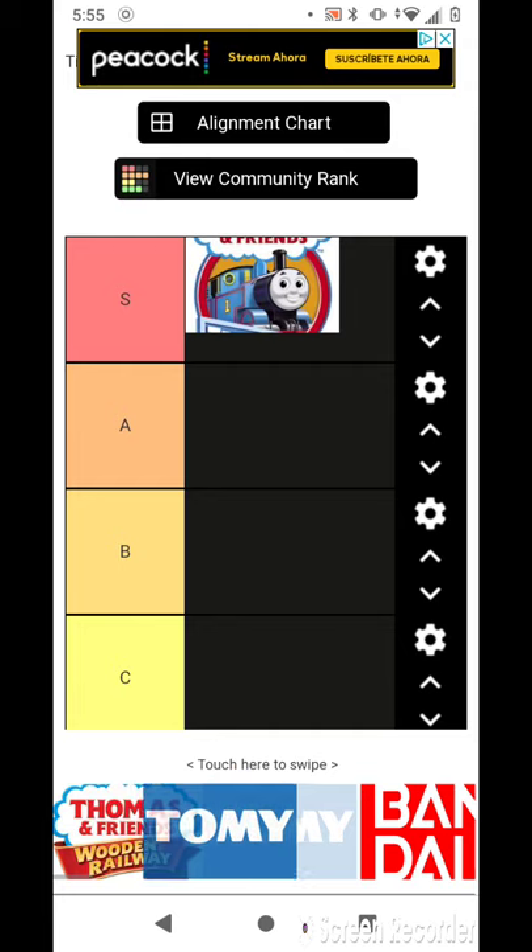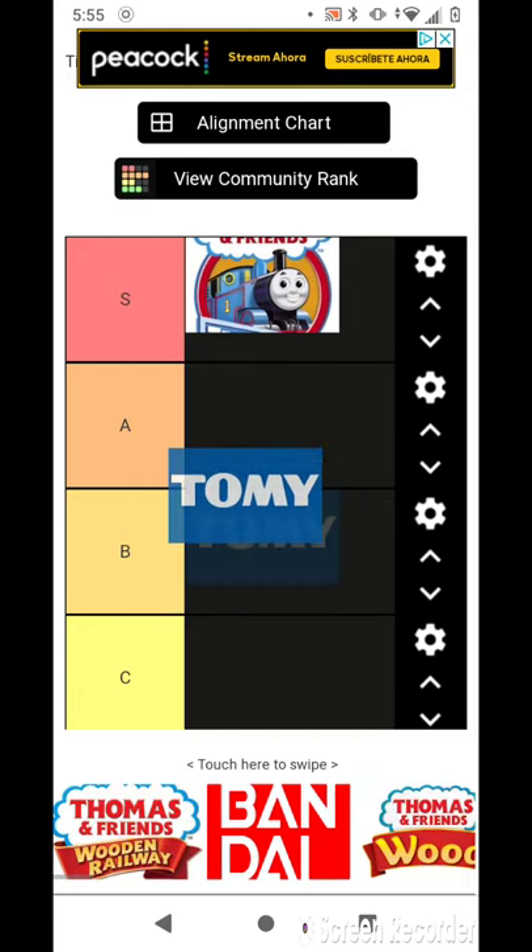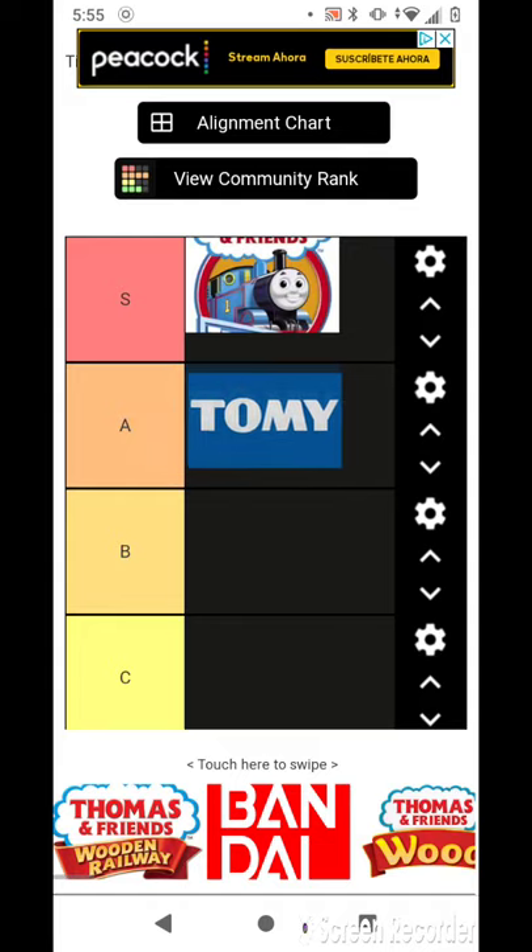So the next one is Tomy. I did add a Tomy Thomas, but I don't have it anymore. But since it was used in some episodes, I'm going to rate it as an A because it was awesome.